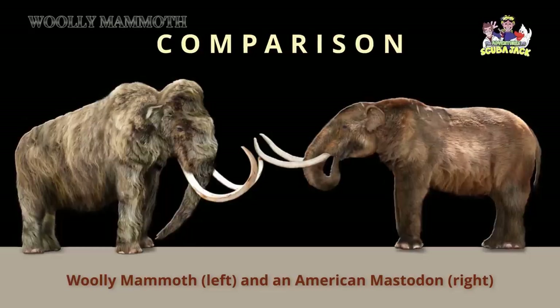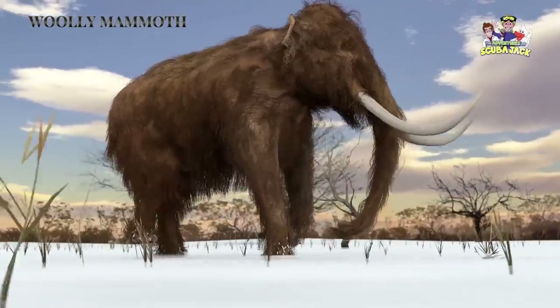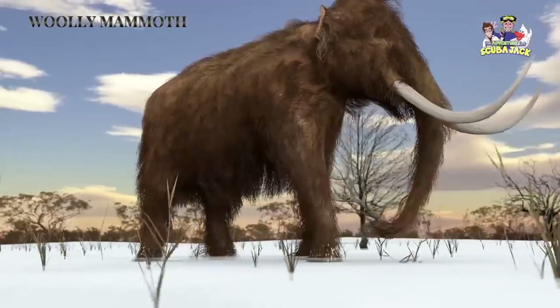Compared to the modern-day elephant, however, the Wooly Mammoth's ears are shorter. The Wooly Mammoth needed these shorter ears because they would protect them from heat loss and frostbite.